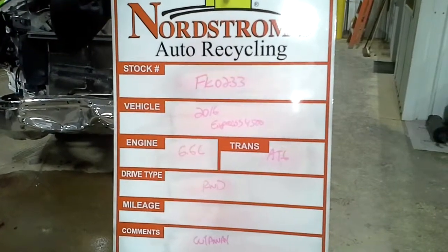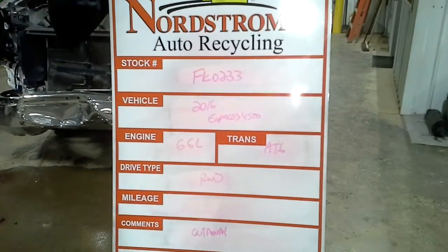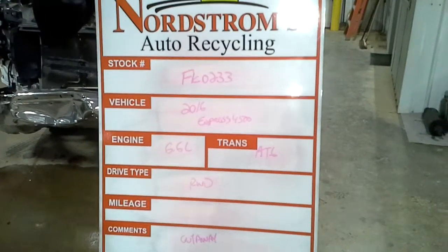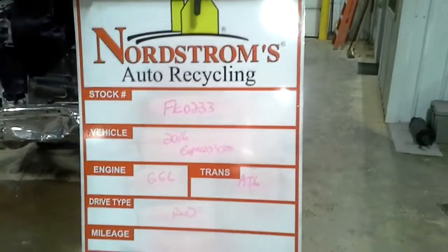Stock number FK0233, 2016 Chevy Express 4500, 6.6 liter, automatic six-speed, rear-wheel drive, 86,365 miles.